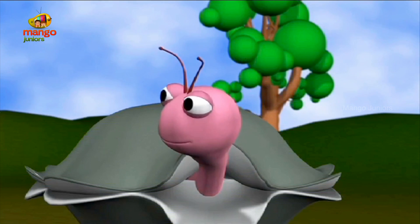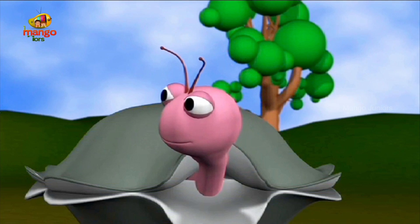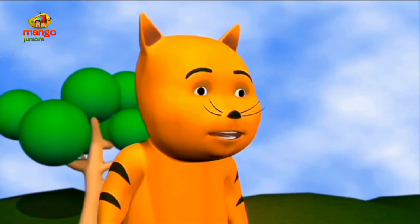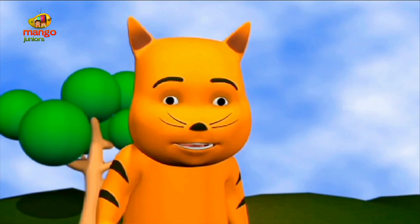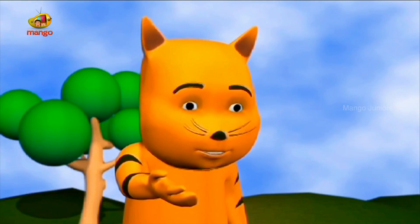Tiger, did you know that a caterpillar becomes a butterfly when it grows up? Really? I did not know that. How does a caterpillar, which looks like a worm, become a beautiful butterfly?